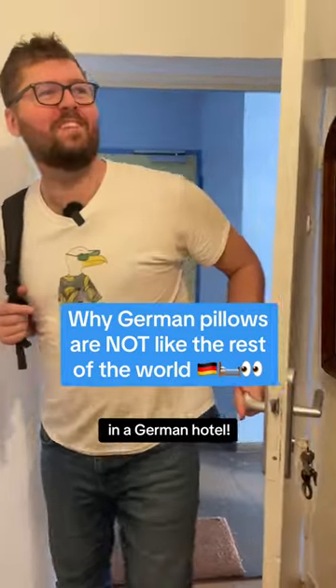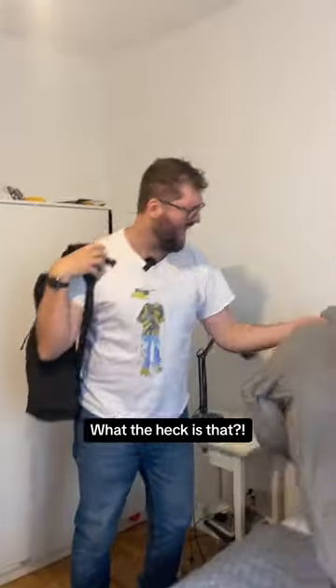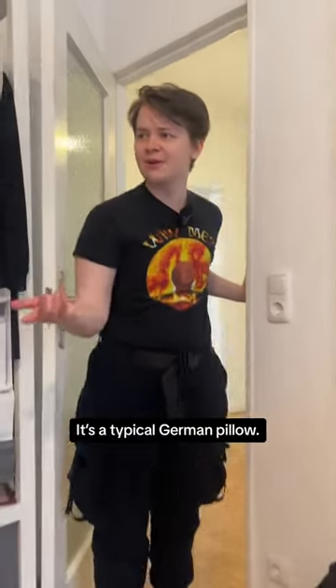My first time in a German hotel! What the heck is that? It's a typical German pillow. Don't you use those in Australia? Well, yes, but why is it square?